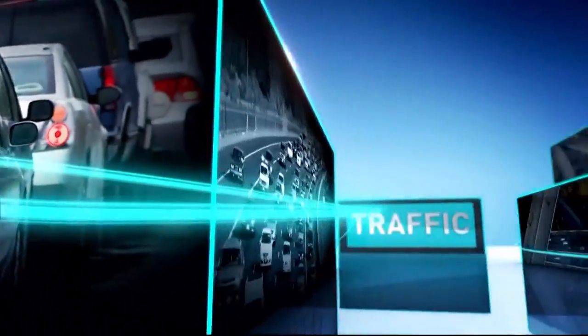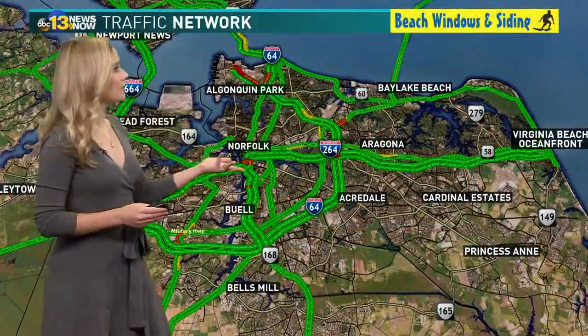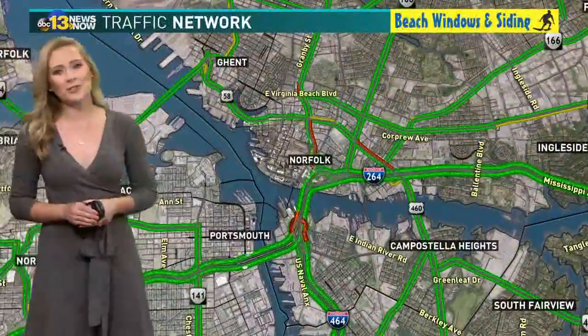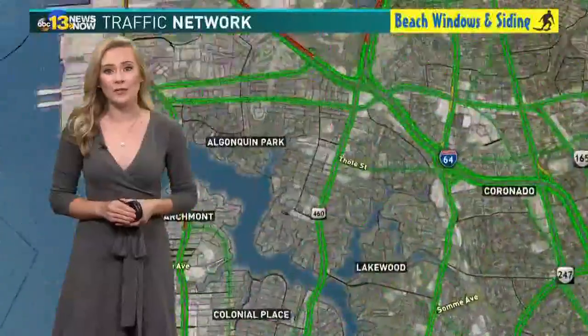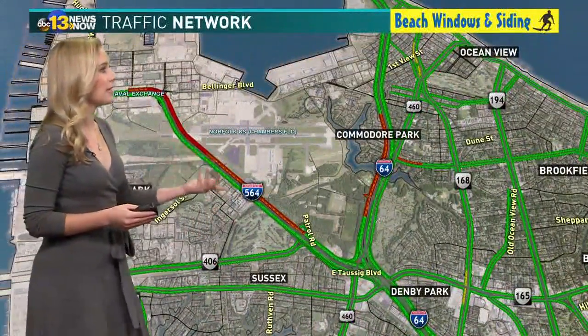Here's Christina with the check on the roads. Traffic is starting to build all across Hampton Roads so far. I-264 is still checking out just fine. The downtown and midtown tunnels have no issues if you're traveling that way. We are starting to see that usual delay at Naval Station Norfolk.